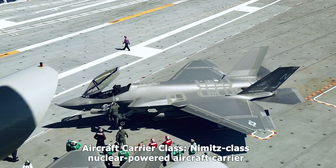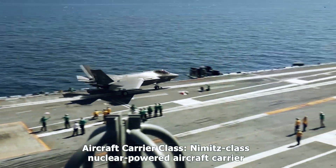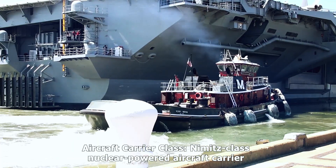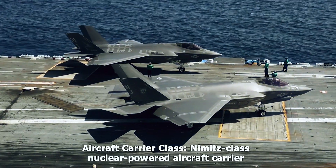The USS Abraham Lincoln, CVN-72, is a Nimitz-class nuclear-powered aircraft carrier commissioned on November 11, 1989. Named after the 16th U.S. President, it serves as a critical asset for the U.S. Navy.